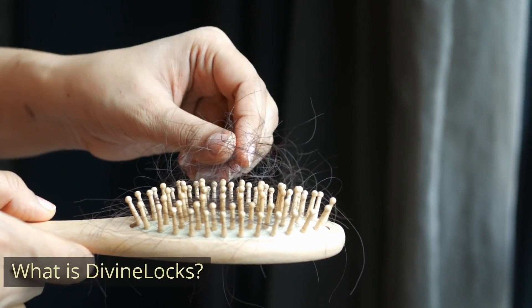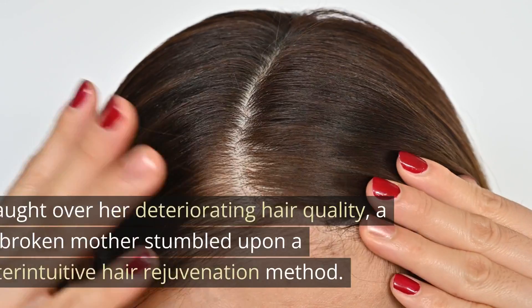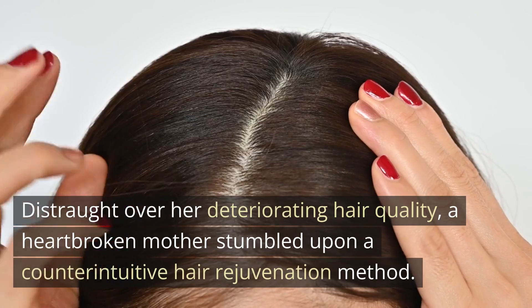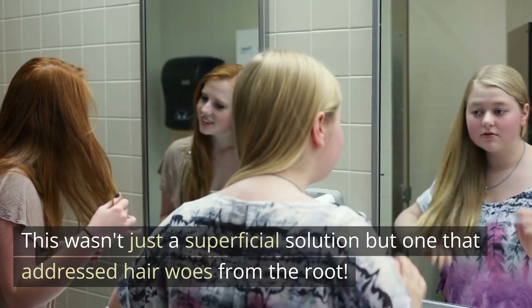What is Divine Locks? Enter Divine Locks. But first, let's talk about its inception. Distraught over her deteriorating hair quality, a heartbroken mother stumbled upon a counterintuitive hair rejuvenation method. This wasn't just a superficial solution, but one that addressed hair woes from the root.